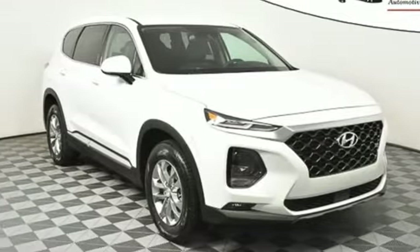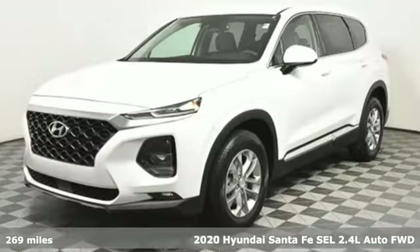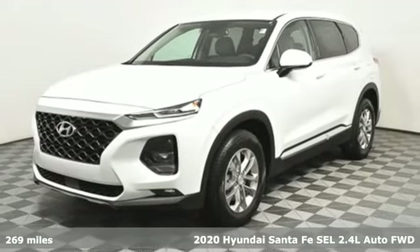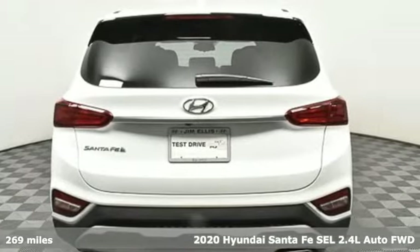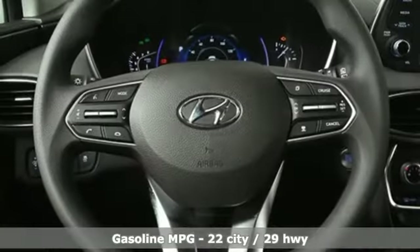Here's a new 2020 Hyundai Santa Fe. It offers plenty of sport to go with its utility to make it one exceptional vehicle. And with features like these, every drive is a pleasure.